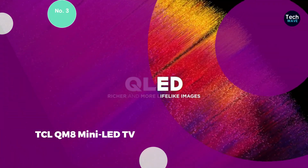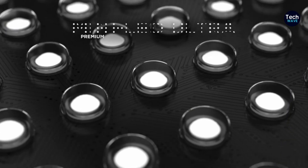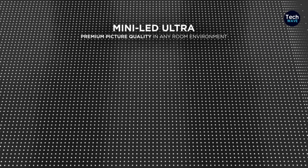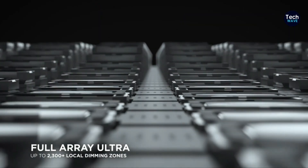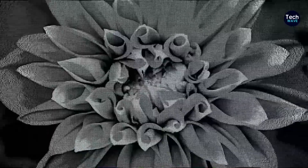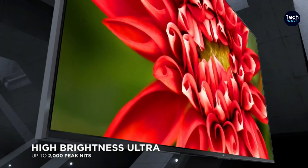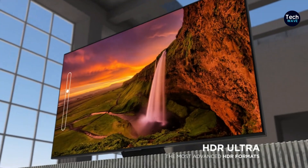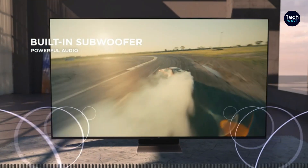Number 3: TCL QM8 Mini LED TV — a top 65-inch TV for 2024. The TCL QM8 Mini LED TV is an outstanding 65-inch model, offering excellent performance at an affordable price. Available in sizes from 65 to 98 inches, it features a QLED screen with a 120Hz refresh rate. This TV includes 4 HDMI ports and measures 56.9 x 32.6 x 1.7 inches, weighing 50.1 pounds. It is praised for its extraordinary brightness and numerous gaming features, and also uses the Google TV smart platform, which is user-friendly and feature-rich.